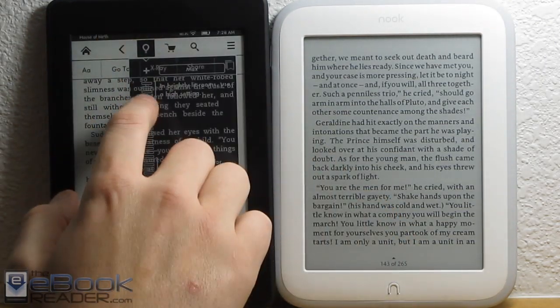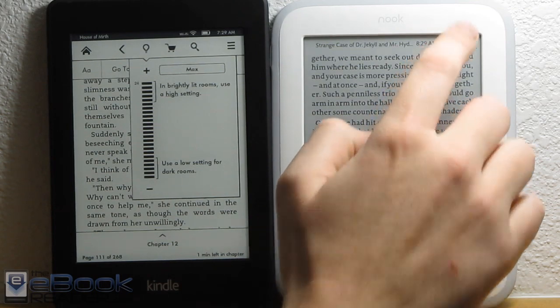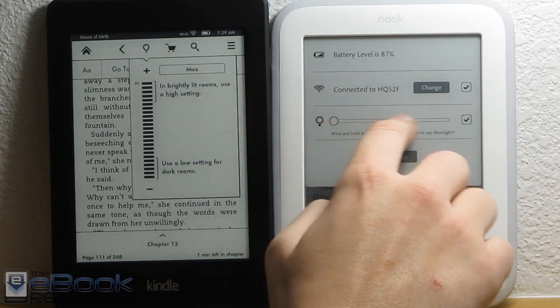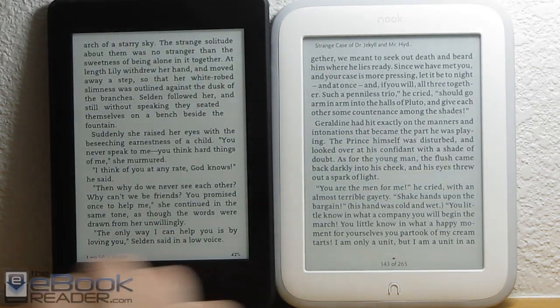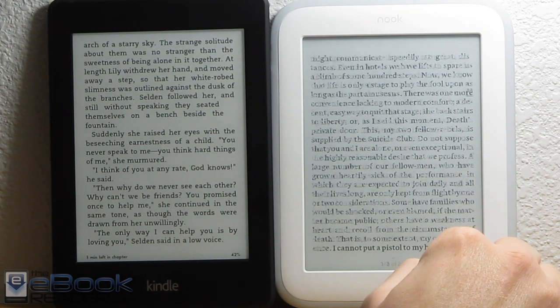Let's go ahead and turn these lights back up and let me show you a couple other things. As far as the features go, the Nook doesn't really have any legs to stand on compared to the Kindle. The Kindle just has so many more features. The Nook is a real basic e-reader — Barnes & Noble just hasn't invested into the software.